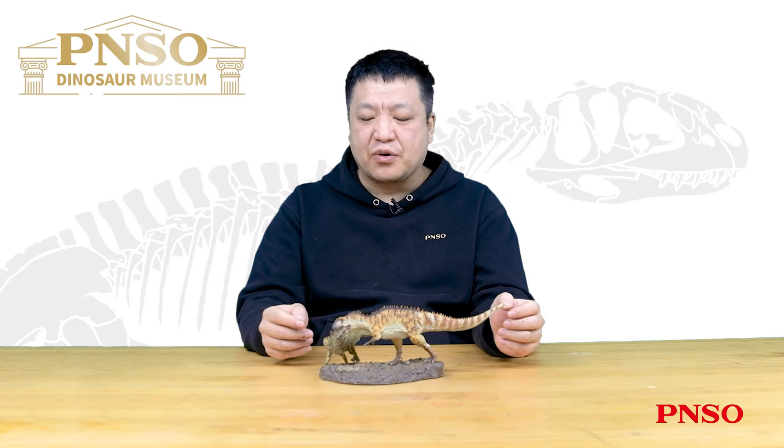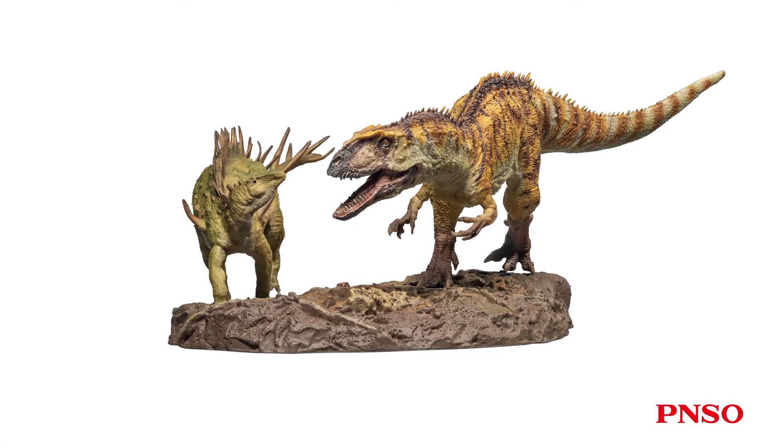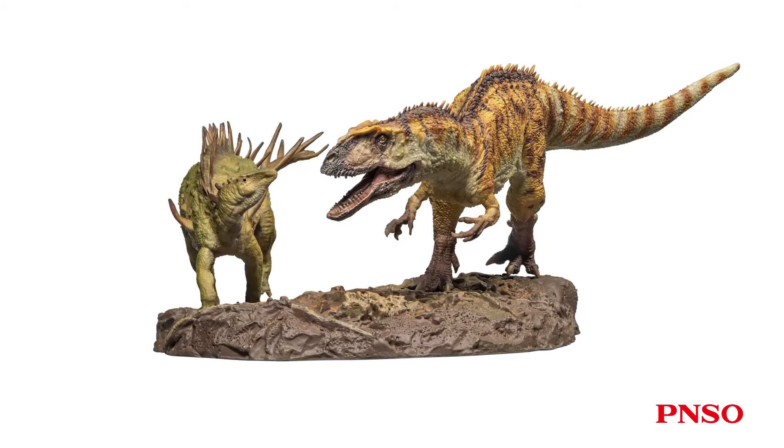Hello, everyone. I am Zhao Chuan. Let's get to know Da-yum the Yanchuanosaurus and Xiaobei the Chunkingosaurus. Here, it displays a diorama of these two animals fighting.